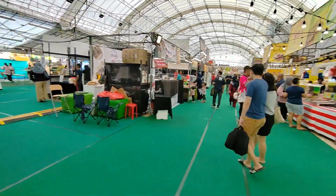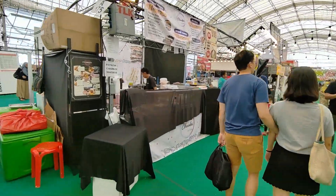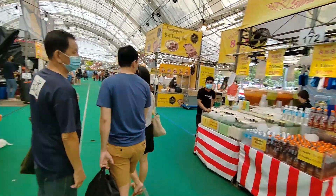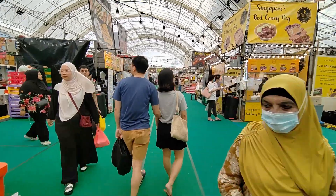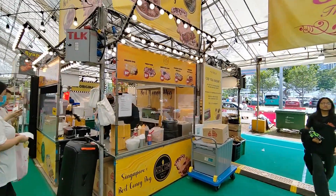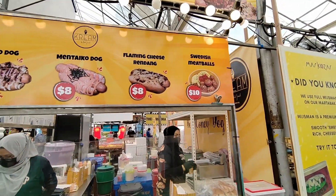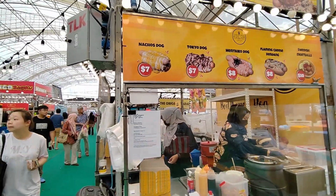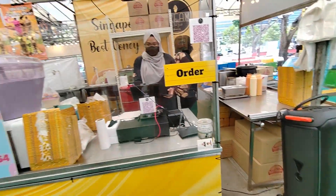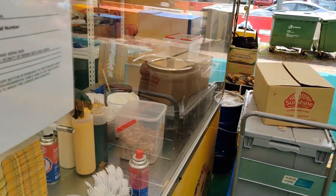I'm giving myself a budget of $50 and we'll see what we can eat. It's still quite early — they are still preparing the food. We got nachos hotdog here, this one looks yummy. Let's try one from here. Can I have one nachos dog? They are preparing my hotdog now, the nachos hotdog.